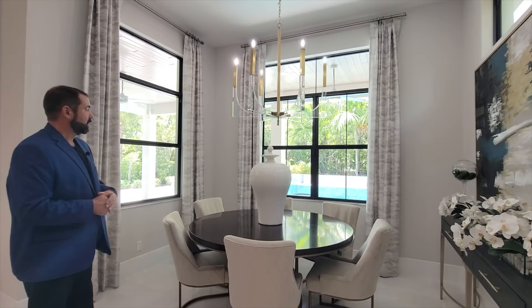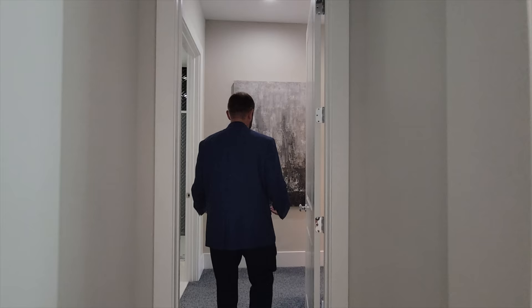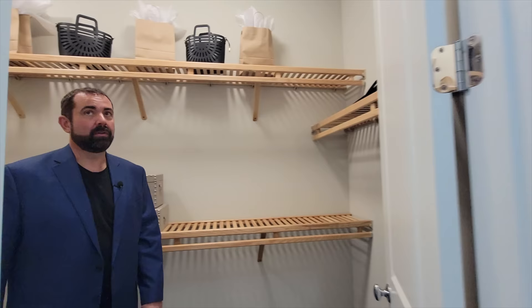Let's go over to the primary bedroom. If you haven't done it already, make sure you like and subscribe to our channel if you like looking at luxury homes throughout Florida and also the nation. As we enter the primary bedroom suite we come into this very luxurious carpet — it actually bounces as we walk on it. The first stop to the left is one of the closets. This is the bigger closet out of the two with nice built-in shelves. On the other side we also have another closet, a little bit smaller but still with plenty of space for clothes.